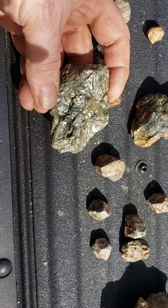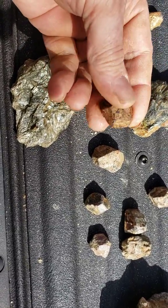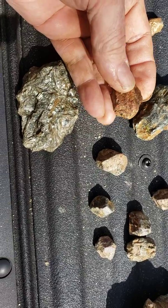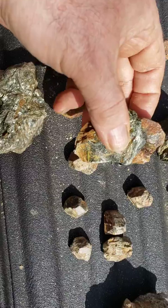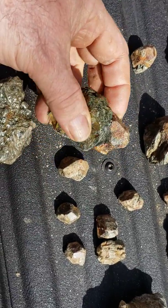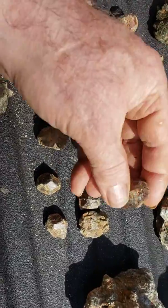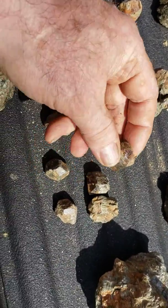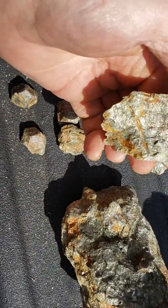These garnets here — you can see the shapes, you see the reflection. These are obviously all unpolished, but look — you can see the reflection on these. I'm going to give you an idea: this is a garnet that I broke out of a rock.